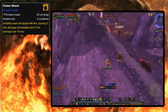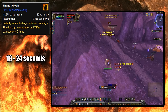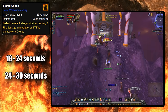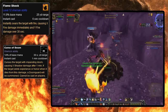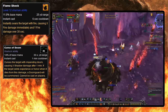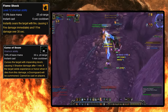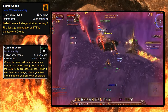In Mists of Pandaria, Flameshock had its duration increased two times: first from 18 to 24 seconds, and then again from 24 to 30 seconds, making it the second longest dot in the game. To my knowledge, I can't think of any other dot longer than 30 seconds baseline, besides Curse of Doom that Warlocks have, which was a minute long. But Curse of Doom historically worked differently — some expansions it would only tick once after 60 seconds, and in others it would tick once every 15 seconds. Flameshock was probably the longest conventional dot, meaning ticking every 3 seconds like most other dots.